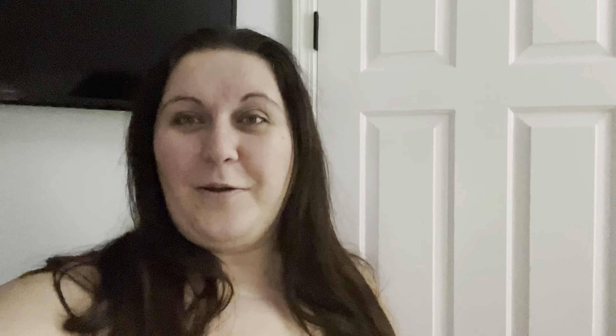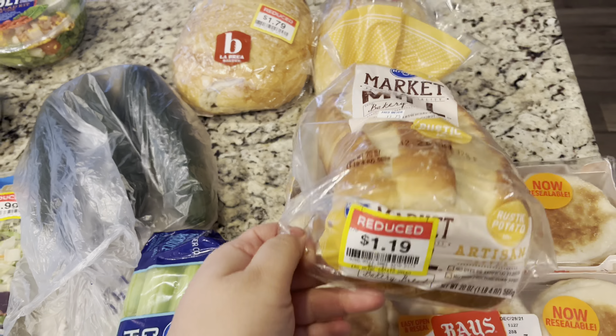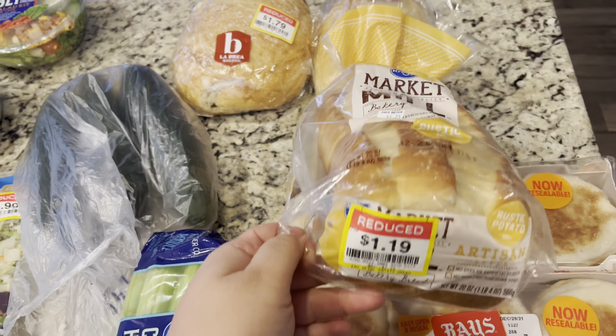My whole haul is marked down except the cucumbers and the celery — those were the only full-price items. I got such an amazing deal, especially on meat. At this particular Fred Meyer, I always find things marked down. Anyway, let me turn you guys around and show you. Here's a quick overview of my haul. So let's start over here — I got some markdown bread. This Market and Mill bread was $1.19, it looks really good, and then I got some English muffins.